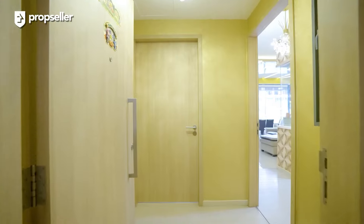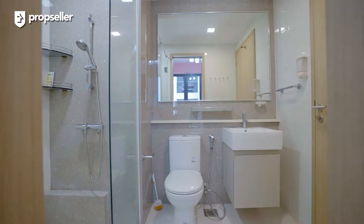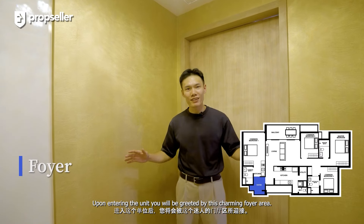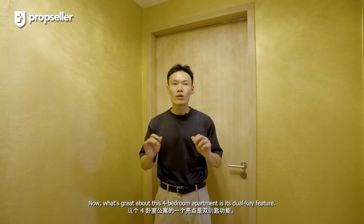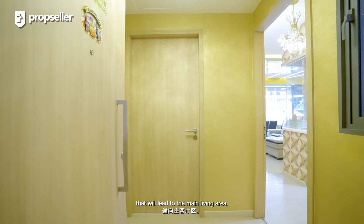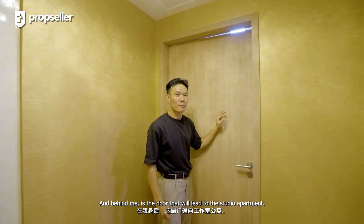Now, let's go check out the unit. Upon entering the unit, you'll be greeted by this charming foyer area. What's great about this four-bedroom apartment is its dual-key feature. Towards my left is a door that will lead to the main living area, and behind me is the door that will lead to the studio apartment.